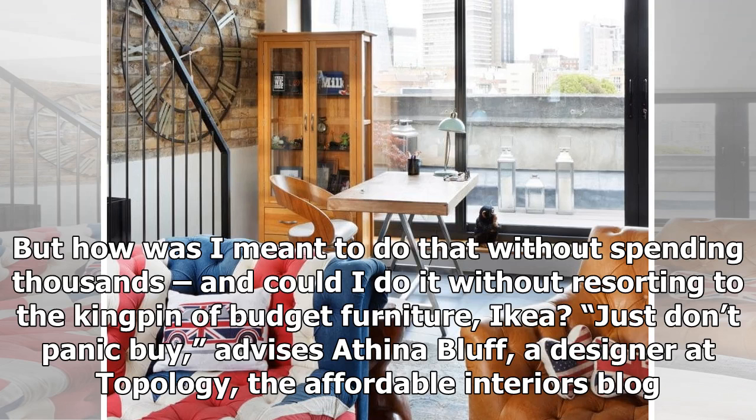But how was I meant to do that without spending thousands, and could I do it without resorting to the kingpin of budget furniture, Ikea?